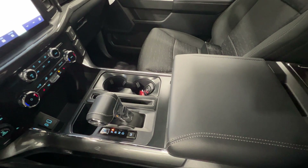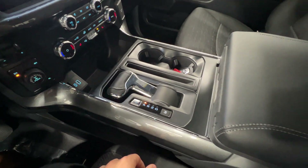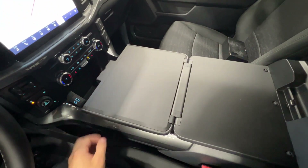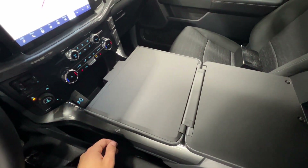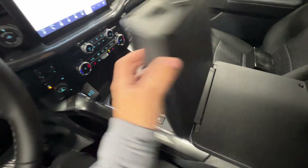This truck has the interior work surface, which means you can actually fold the shifter flat. There's a little handle on the back of the console, and you can flip that open to reveal a nice flat surface where you can put your lunch, a laptop, whatever you need. It's a unique feature you don't see on any other vehicle.